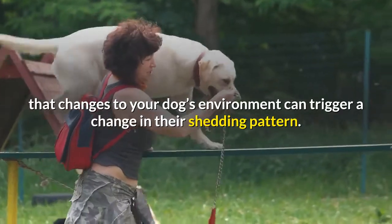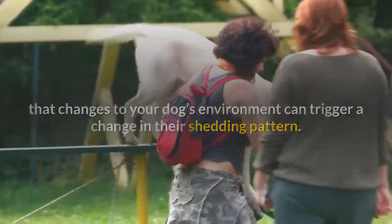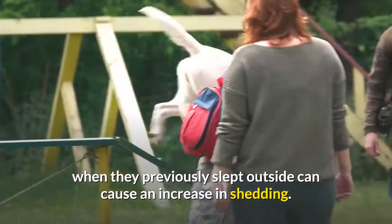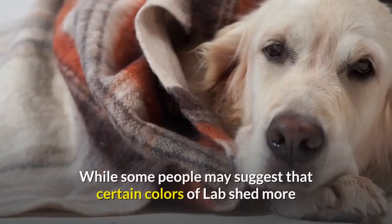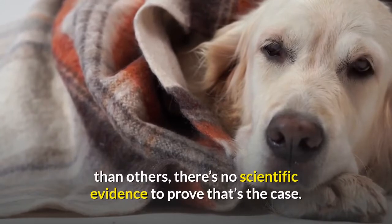You might find that changes to your dog's environment can trigger a change in their shedding pattern. Moving to a warmer climate, or starting to keep your dog in the house when they previously slept outside, can cause an increase in shedding. Stress or anxiety can also cause changes. While some people may suggest that certain colors of lab shed more than others, there's no scientific evidence to prove that's the case.